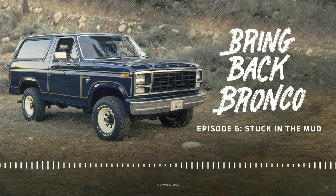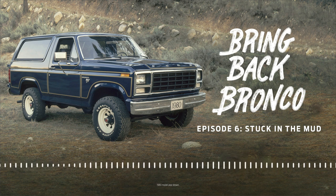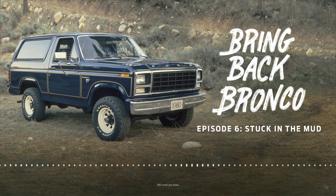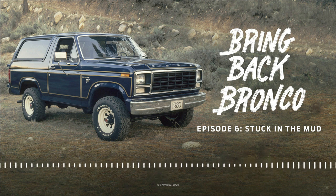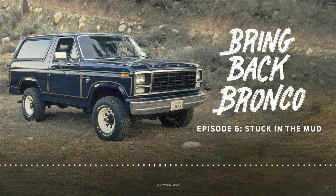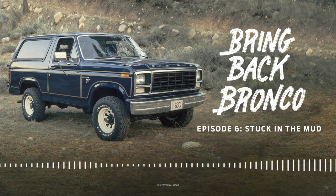Courtney Barber is a good example of that passion. Before the rains, Courtney was on top of the world. She and her Bronco had done what everyone else said was impossible. And that's the way Bronco fans, both inside and outside of Ford, were feeling at the Detroit Auto Show in 2004. The Bronco had been out of production for eight years, but now Ford had this shiny silver concept version — solid proof that the Bronco was on its way back. Or so they thought. Welcome to Chapter 6: Stuck in the Mud.